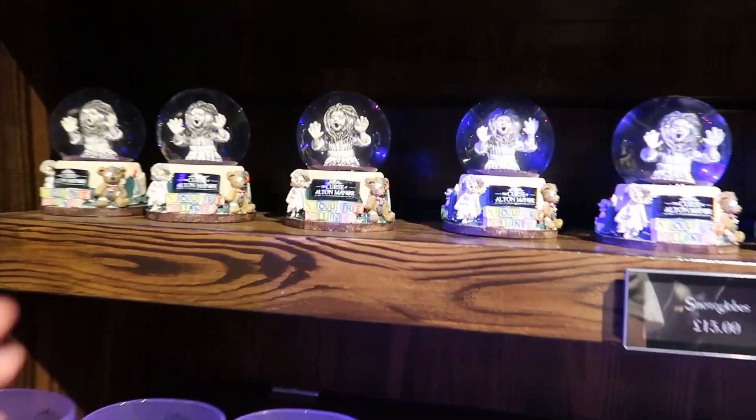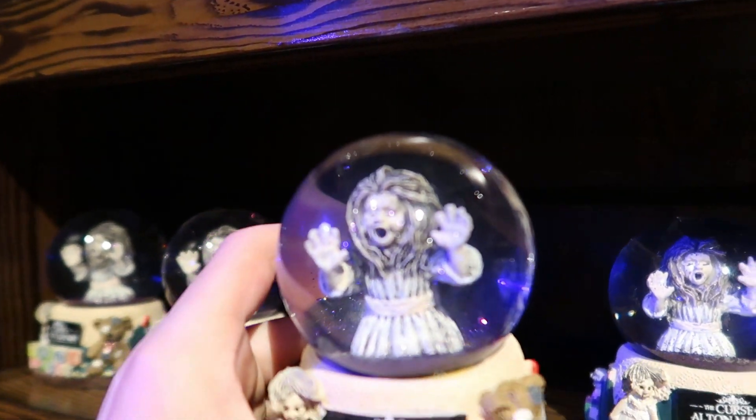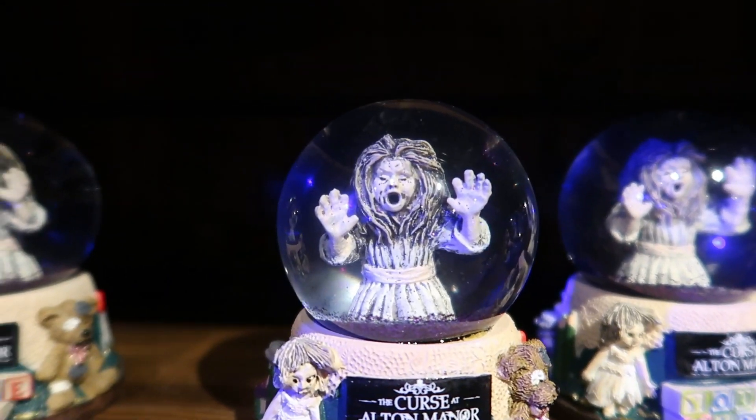Now this is new recently — a Snow Globe. That's £15.